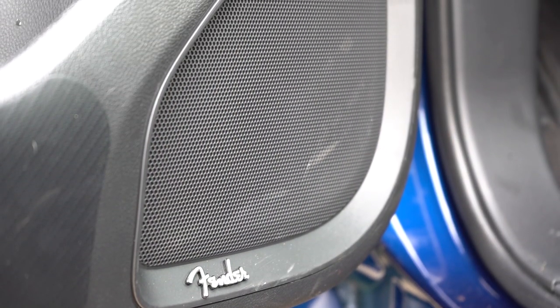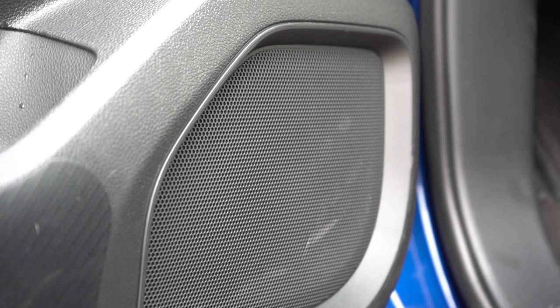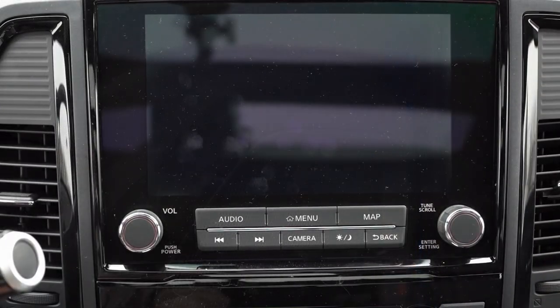The bass was insane and there was a ton of clarity as well. With trucks the cabin isn't that large, but that Fender sound system really delivers. I love the Fender sound system in the Titan without a doubt — big fan.